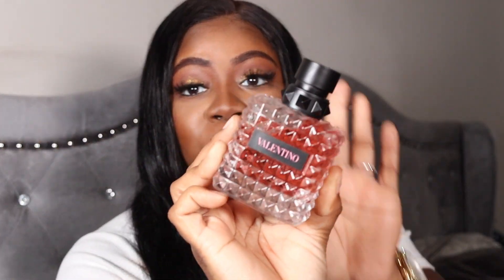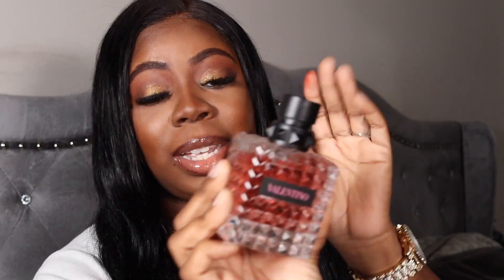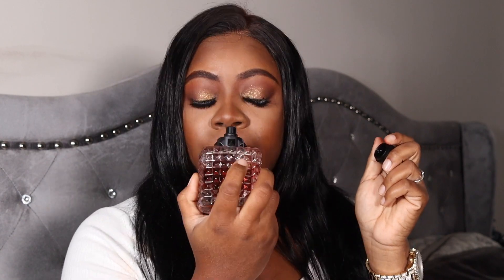Now let's do fragrance. This is the Valentino — it smells so good. I had the small one and I went back and got the bigger one. It's sweet, it just smells good. Y'all are just going to have to go in the store and try it for yourself.